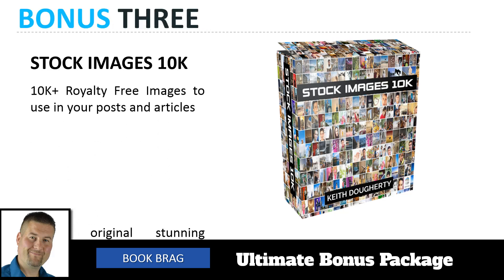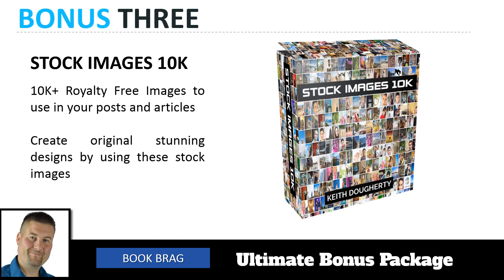Bonus number three is our Stock Image 10k — 10,000 royalty-free images to use in your posts, articles, and content when you're making your Book Bragg coverage. You can actually add them to those templates as well and create original stunning designs using these stock images.